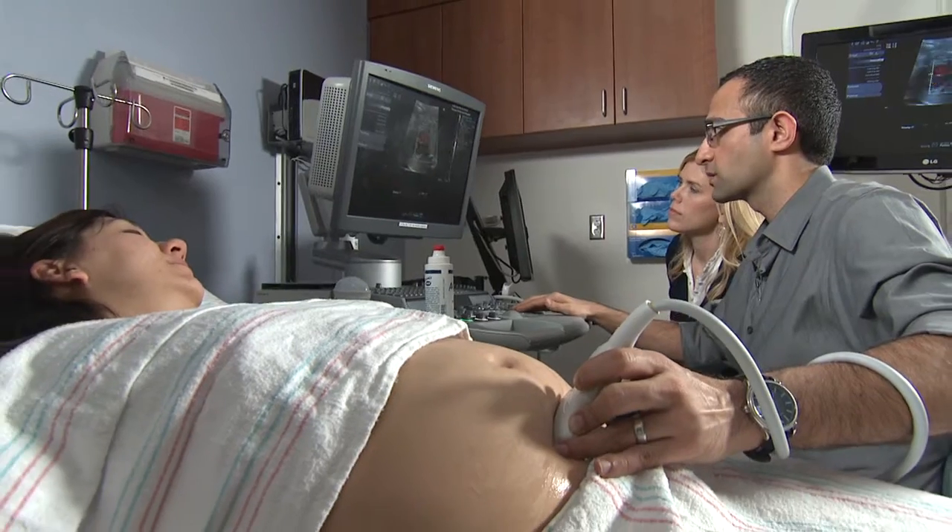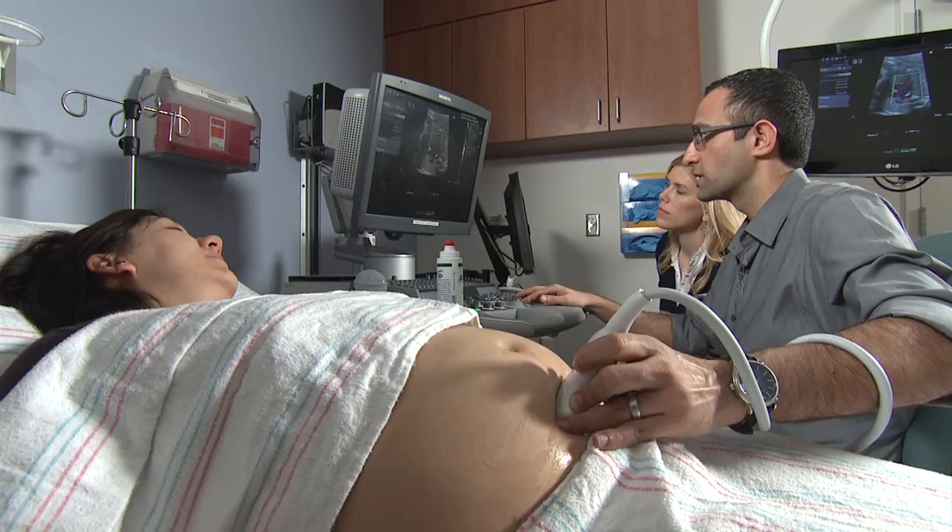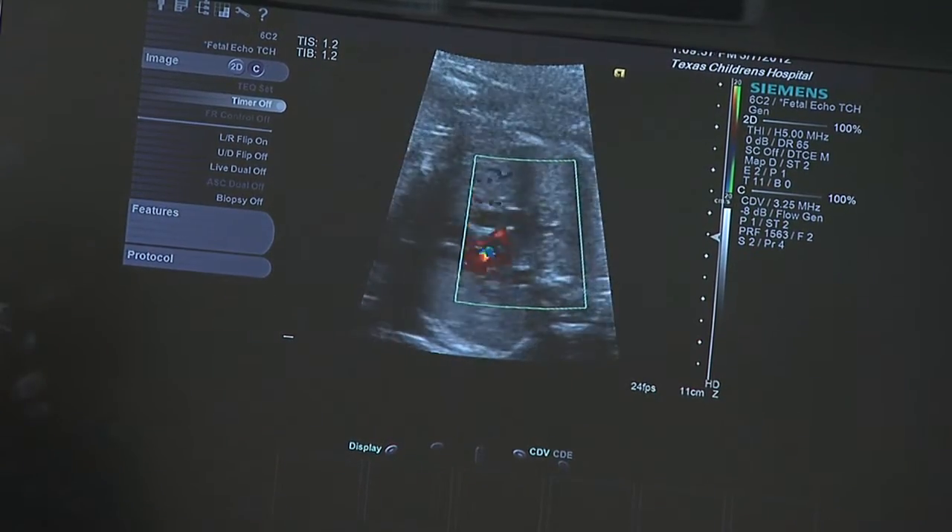After the fetal aortic valvuloplasty, we typically monitor mom in the hospital for about 48 hours. We make sure that she's okay and hasn't had any complications from the procedure, and then she's typically discharged home. We then follow the baby serially by doing ultrasounds to make sure the heart is still doing okay, and we do that until delivery.